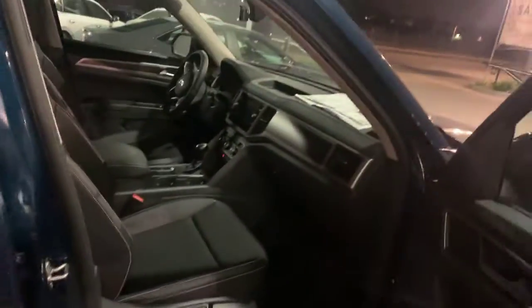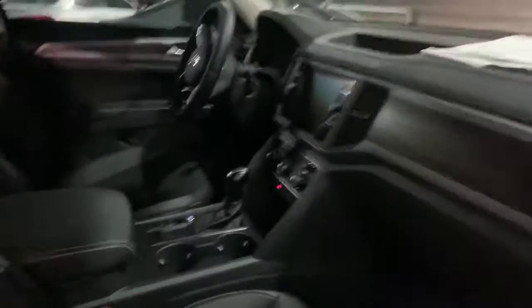Keyless entry, push button start and stop. You have Bluetooth and audio streaming. All of our new cars have Apple CarPlay, Android Auto, and MirrorLink. You can plug your phone into the USB port down here and see all your applications there on the screen.